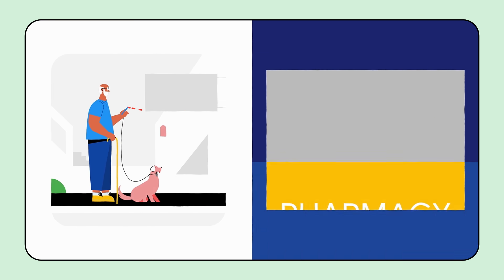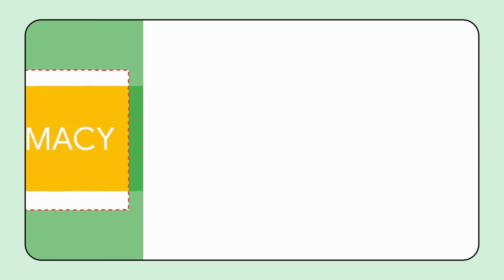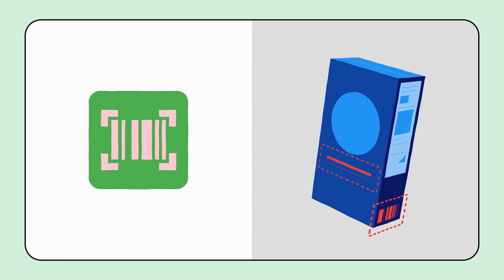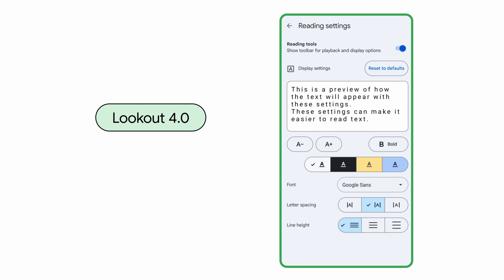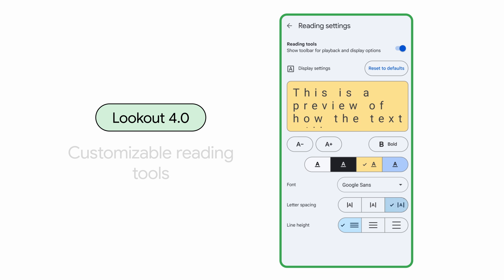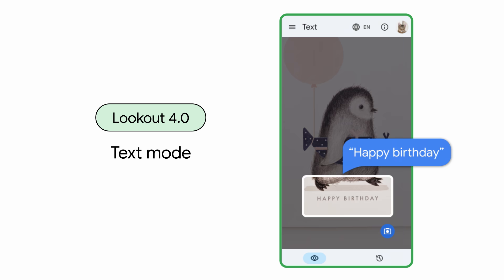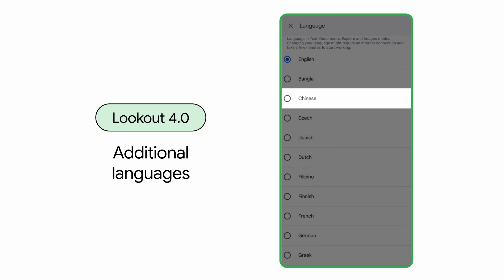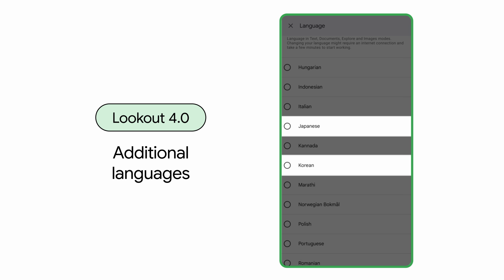In more Android news, we've launched three major improvements to Lookout, our app built with the blind and low vision community that uses your phone's camera to recognize and describe details about the world around you. Lookout 4.0 now includes customizable reading tools to adjust font size, line spacing, and more. We've also made changes to text mode to improve speed and accuracy. And in response to user requests, we've added support for 11 additional languages, including Chinese, Japanese, and Korean.